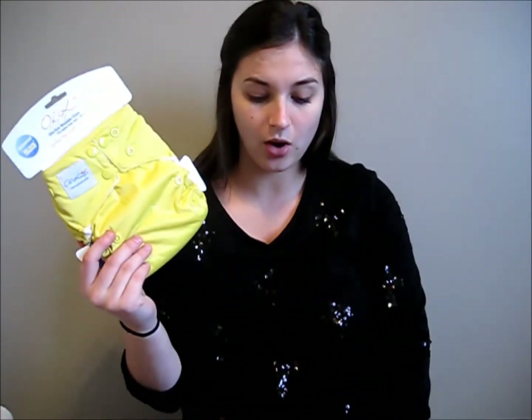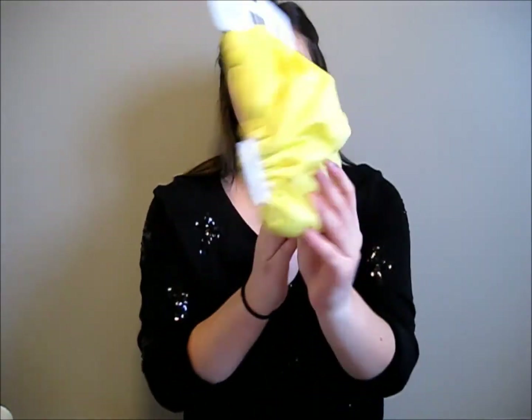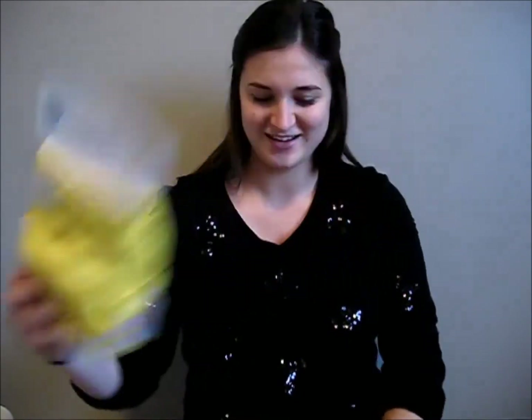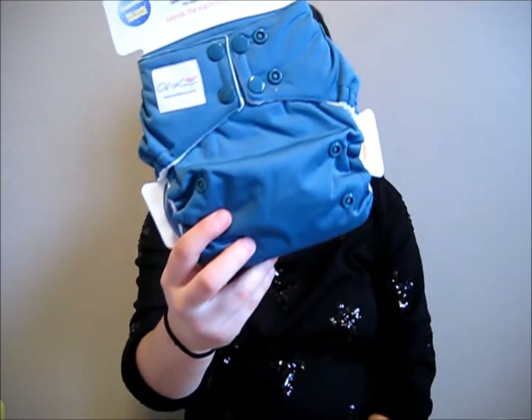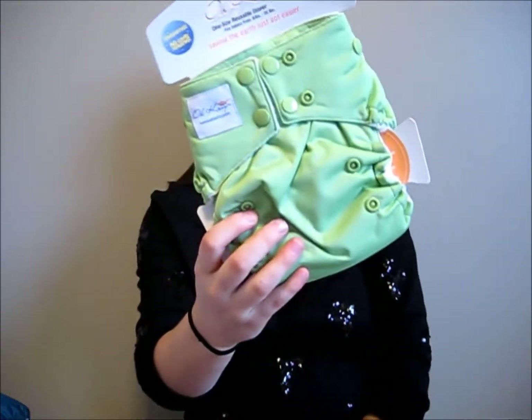I also got some stuff from greenbabybargains.com. I got OK diapers because they were on sale again. I got the one in yellow — the proper name for this is Sunny. Then we got Twilight. And Green Apple.